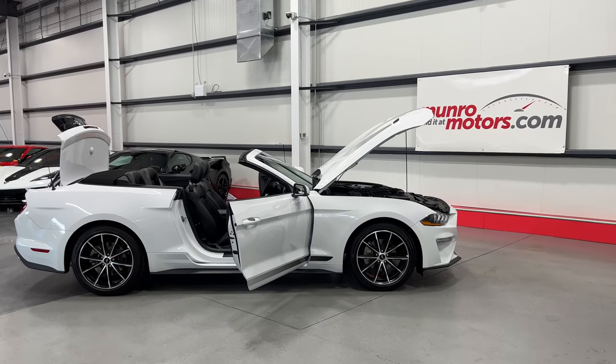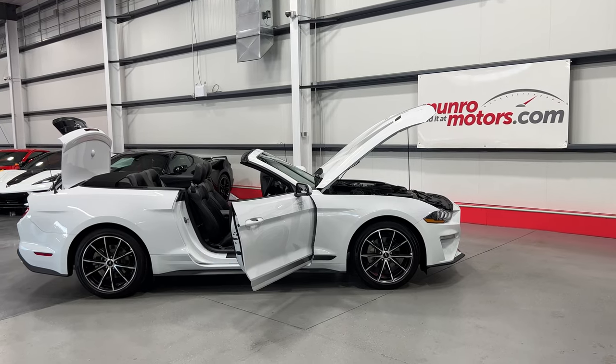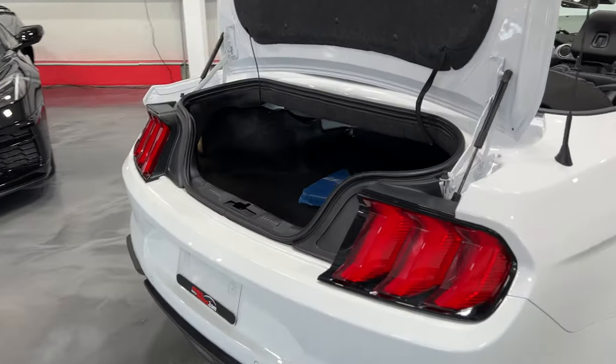Welcome to monroemotors.com. Here we have a 2022 Ford Mustang Premium EcoBoost in Oxford White on Ebony Black leather interior. I'll start over at the rear of the vehicle and show you the trunk area.